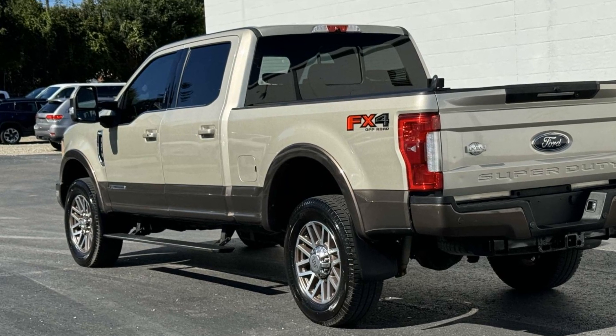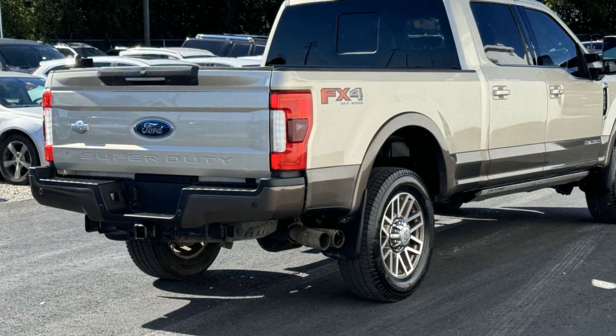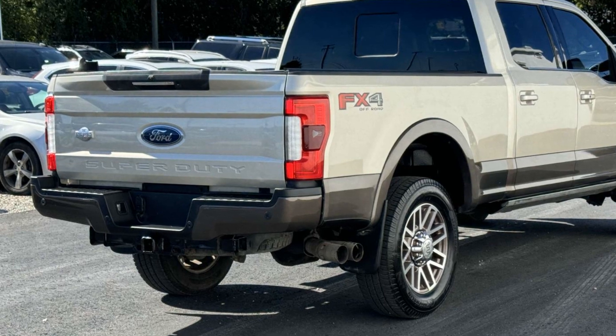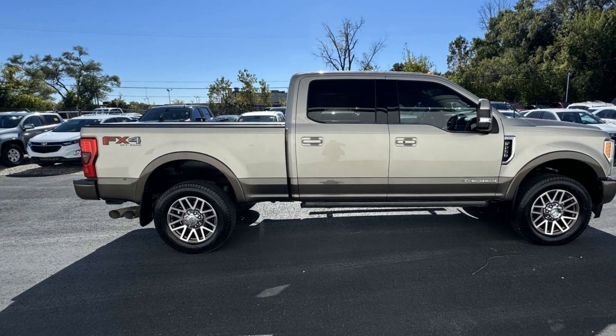Wi-Fi hotspot, satellite radio, navigation, premium sound system, turbocharged engine, multi-zone air conditioning, four-wheel drive, parking aid sensor, and diesel fuel.